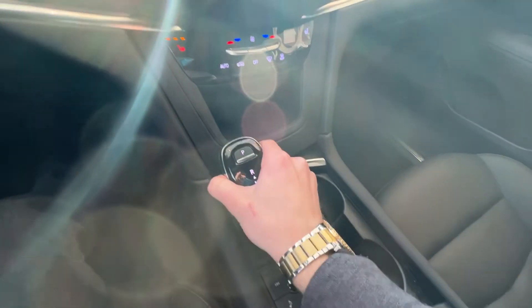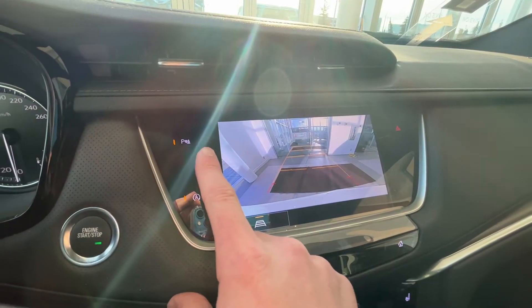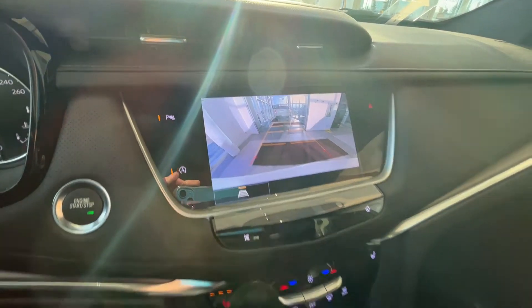We'll put it into reverse to view our camera. Backup camera with guidelines, as well as parking assist and auto on/off to the left. Put it back into park with the little P, then we'll shut off the vehicle.